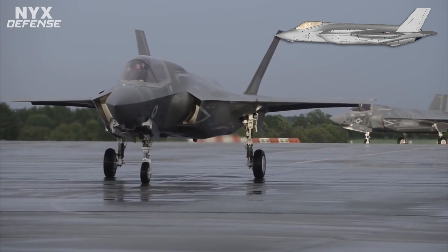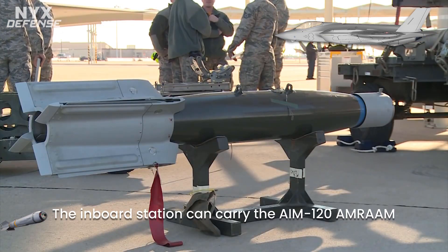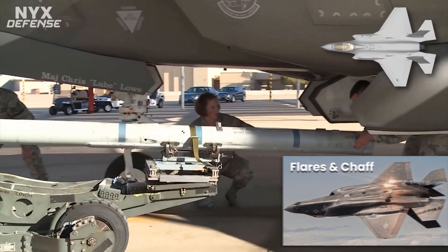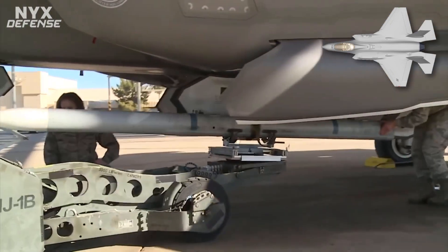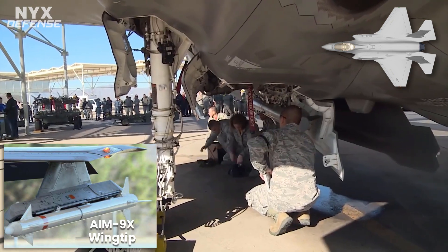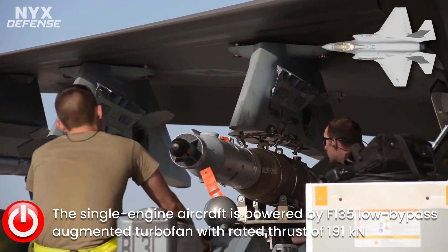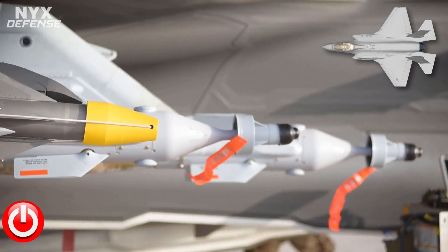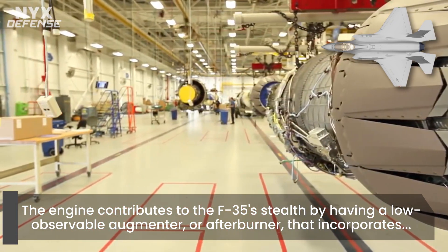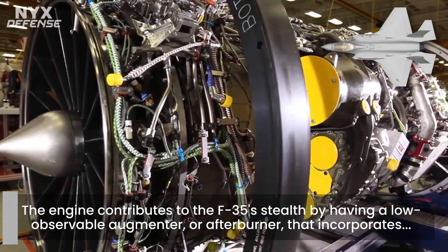The aircraft can use six external weapons stations for missions that do not require stealth. The wingtip pylons can each carry an AIM-9X or AIM-120 AMRAAM, and are canted outwards to reduce their radar cross-section. The single-engine aircraft is powered by the Pratt & Whitney F-135 low-bypass augmented turbofan with rated thrust of 191 kN, derived from the Pratt & Whitney F-119 used by the F-22. The F-135 has a larger fan and higher bypass ratio to increase subsonic fuel efficiency and, unlike the F-119, is not optimized for supercruise. The engine contributes to F-35 stealth by having a low-observable augmenter, or afterburner, that incorporates fuel injectors into thick curved vanes.